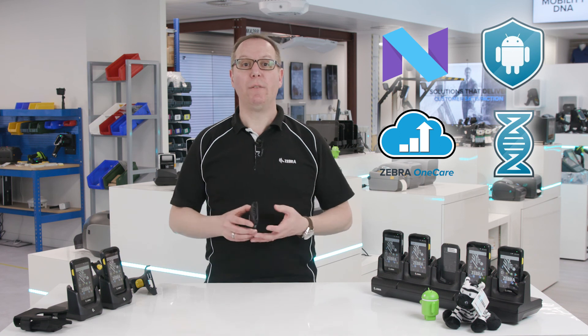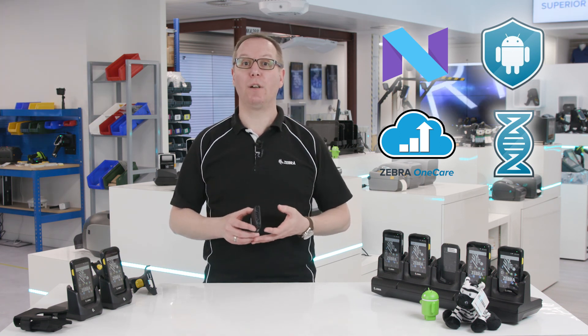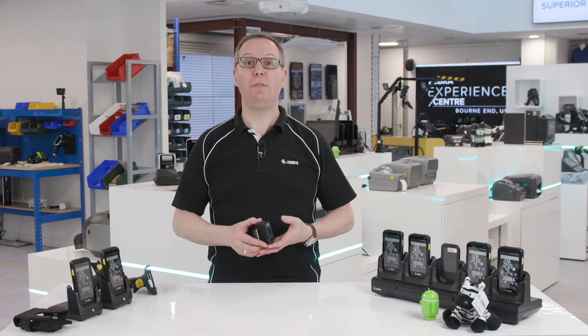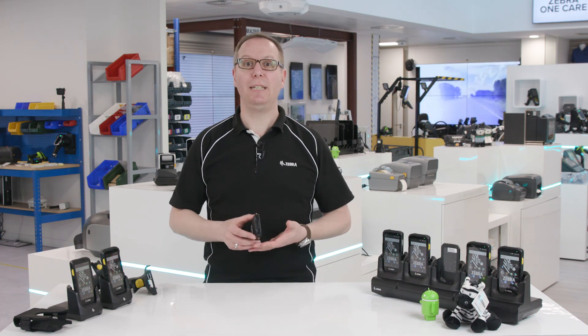So that's a brief summary of the TC25's OS and the software that is available to support its functionality. If you have any further questions about the TC25, just get in touch with us at zebra.com/tc25.